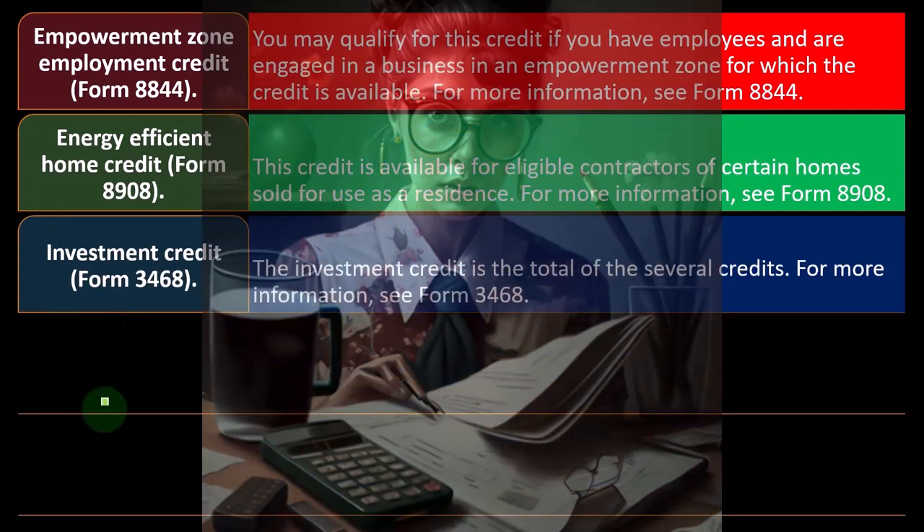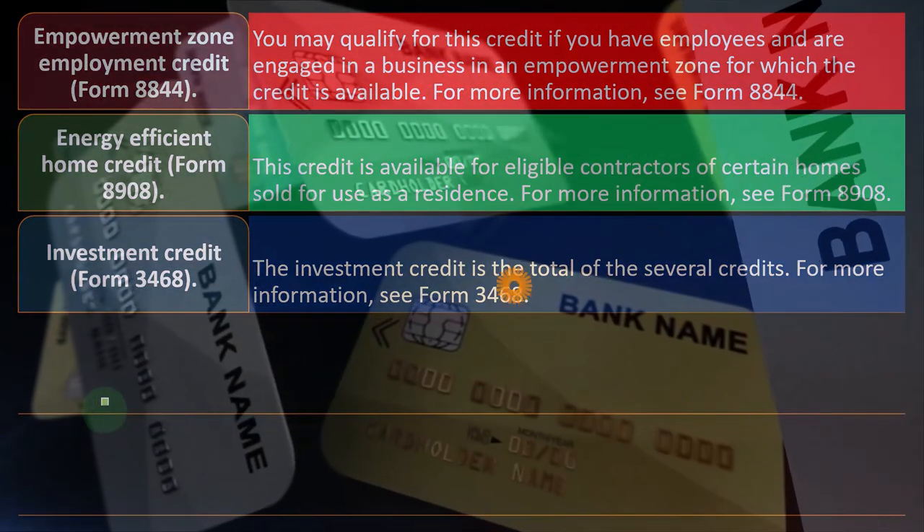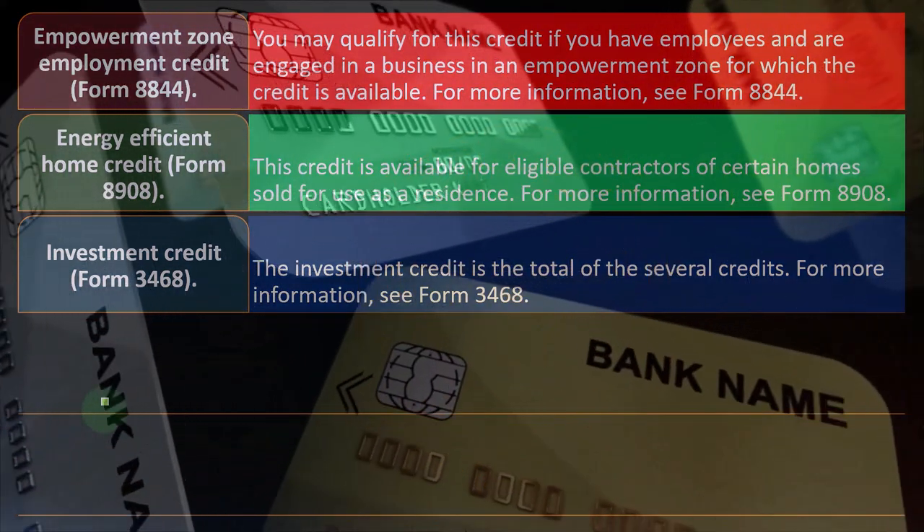You've got the Investment Credit on Form 3468. The Investment Credit is the total of several credits combined. If you want to dive into it in more detail, check out Form 3468 on the IRS website.